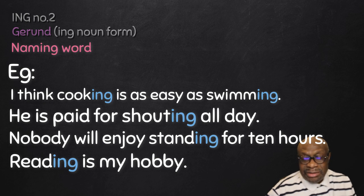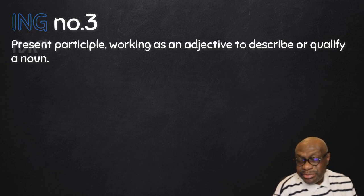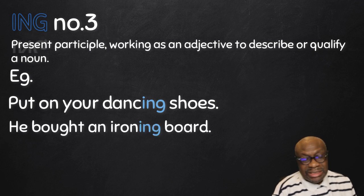The third ING group is where we have a present participle. The present participle is an -ing word which is working as an adjective — otherwise an -ing adjective — describing a noun. After all, an adjective describes a noun. Look at these examples: 'Put on your dancing shoes.' 'Dancing' is ending in -ing and it is describing 'shoes' — it tells us what type of shoes we are talking about.